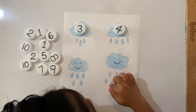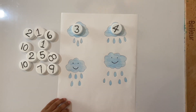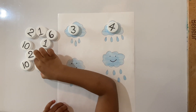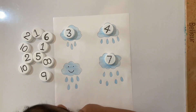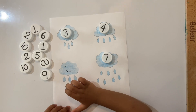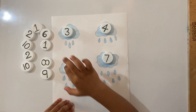One, two, three, four, five, six, seven. Good job! Seven. Ta-da! Yay! One, two, three, four, five. Yes, five! Smart!